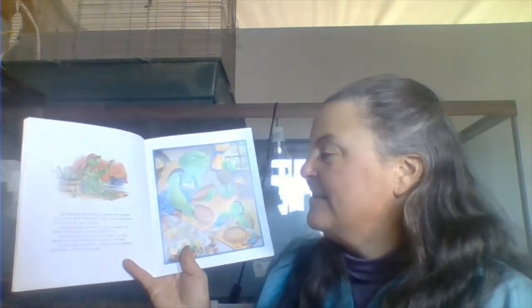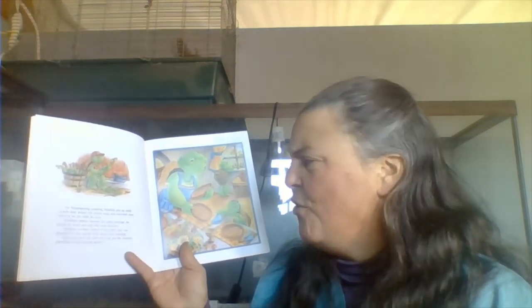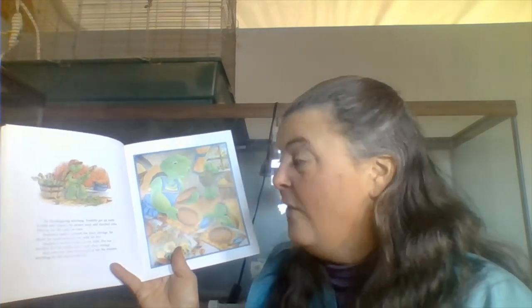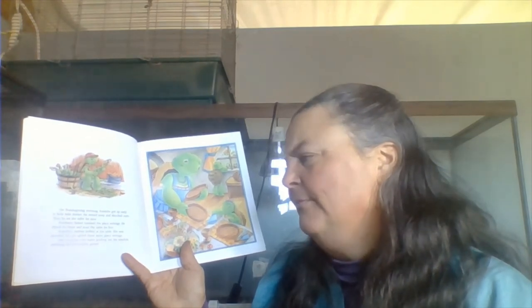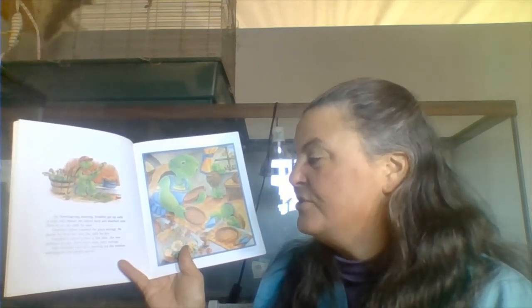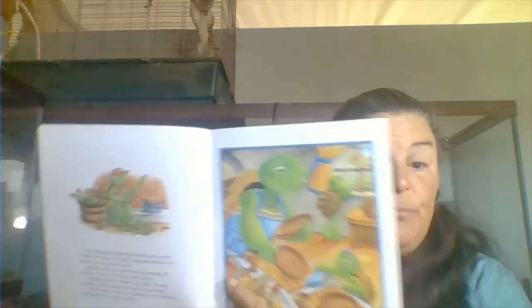On Thanksgiving morning, Franklin got up early to help with dinner. He stirred soup and shucked corn, and then he set the table for nine. Franklin's father counted the place settings. He shook his head and reset the table for five. Franklin's mother looked at the table. She was puzzled, but she added three more place settings. And everyone took turns peeking out of the window, watching for the surprise.